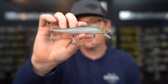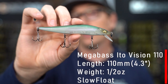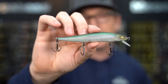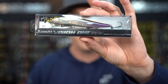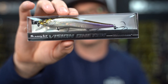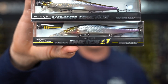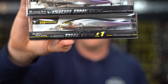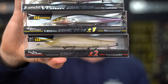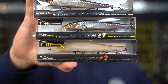This is the Megabass Ito Vision 110. This is definitely a starting point for a lot of us here. The 110 is great because it comes in the regular size lip, like what I have here, which is great for shallower fishing — keeping the bait in that four to six foot zone. It's also available in a plus one size, which gets down into that eight to nine foot zone, and a plus two size, which can work down into that 15 to 16 foot zone.